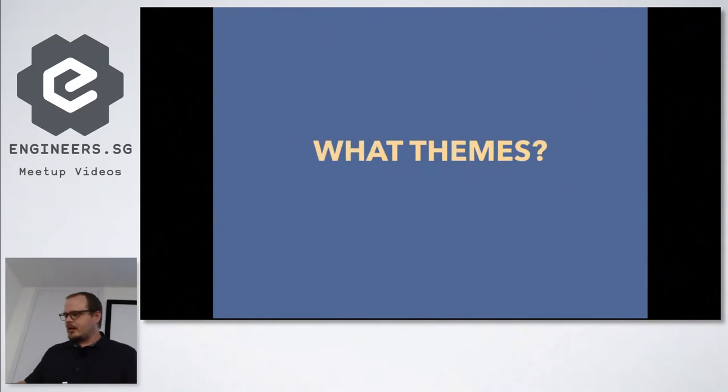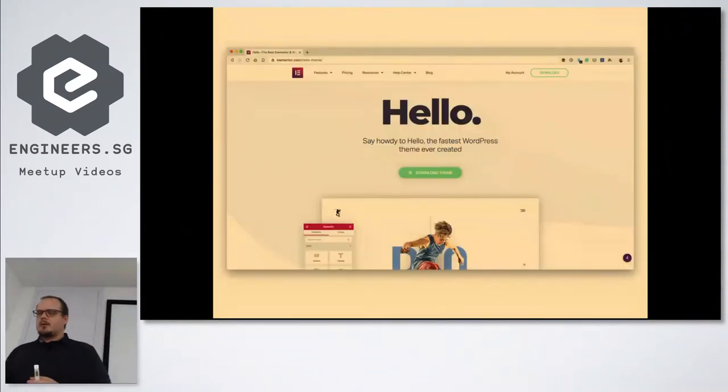So what things did we look at? We looked at the Hello theme — this is Elementor's theme. They say it's the fastest WordPress theme ever created. My tests didn't confirm that, but it's a free theme, good for landing pages, and it's very bare bones. It won't give you many options whatsoever, but it's good for landing pages or if you're just using Elementor — it really depends on your use case.